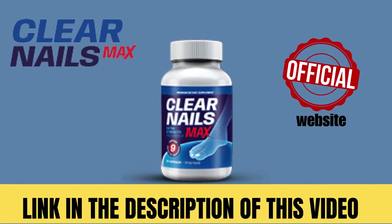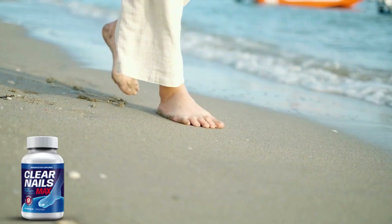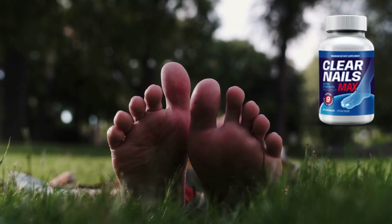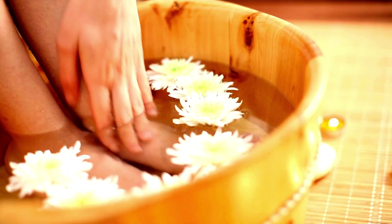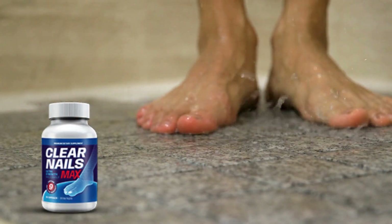But what is Clear Nails Max? Clear Nails Max is a supplement specifically designed to enhance nail health. It contains a blend of probiotic strains, essential vitamins, and natural antifungal agents. These ingredients work together to help maintain the body's healthy balance, strengthen nails, and provide protection against future nail fungus infections.